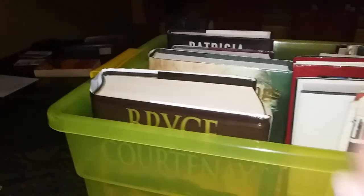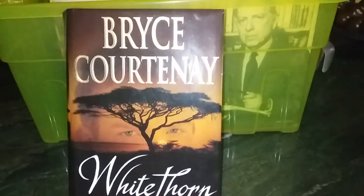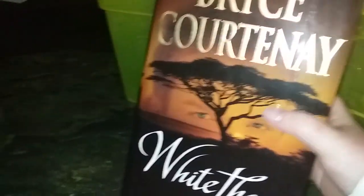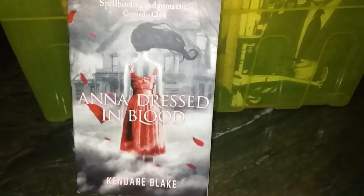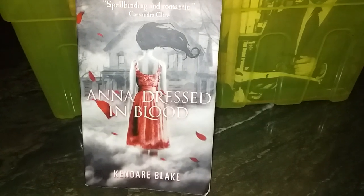With that out of the way, we've got this whole box full of books. First up we've got Bryce Courtney's 'Whitethorn,' which has been replaced by a better copy from my granddad's library.